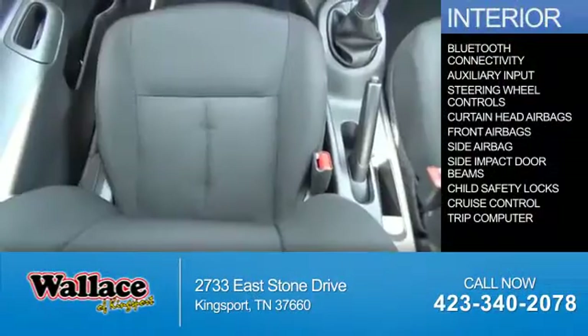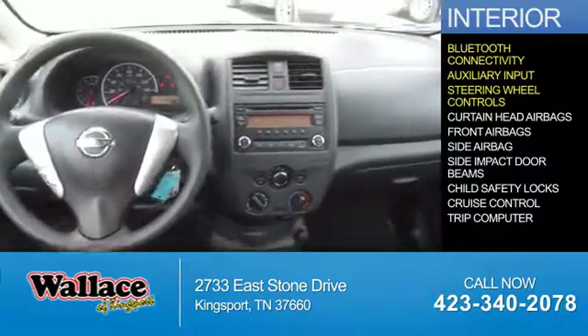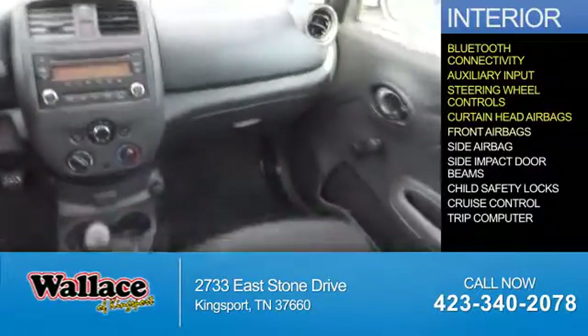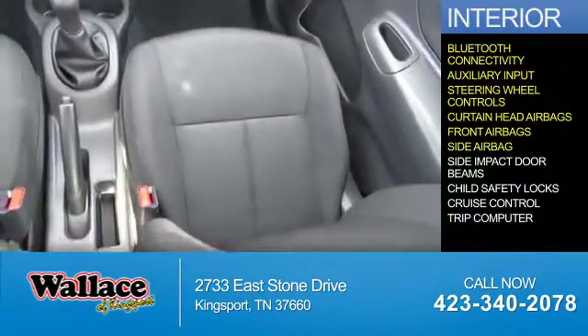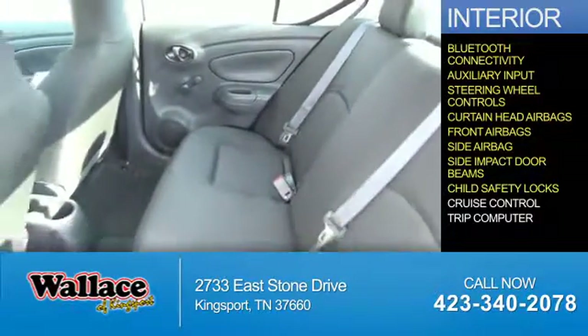Inside you'll find Bluetooth connectivity, an auxiliary input, steering wheel controls, curtain head airbags, front airbags, side airbags, side impact door beams, and child safety locks.